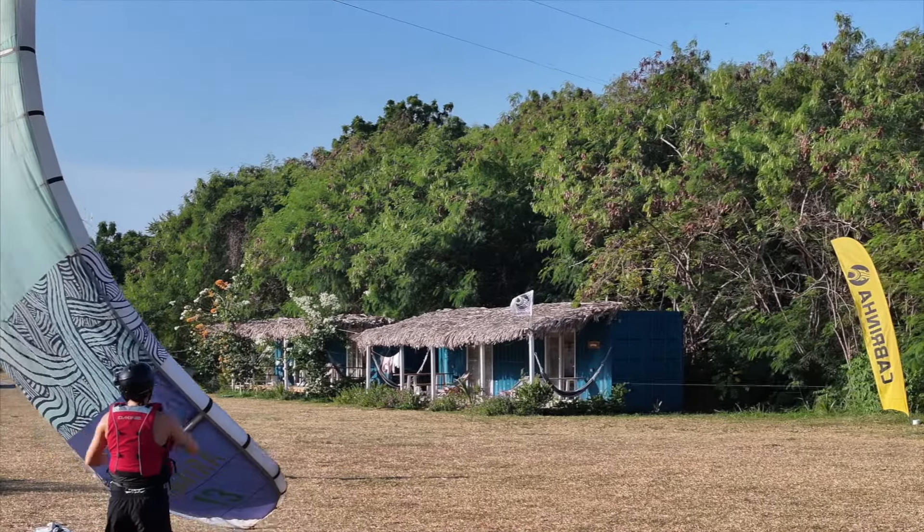Moving on, I would like to show you our accommodation options. We have several options right here at the kite spot. This is the launch area and you are right next to the ocean.